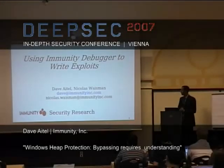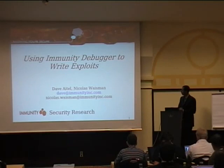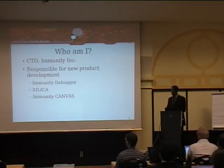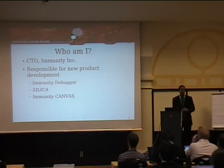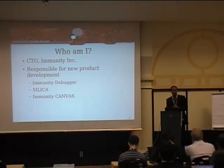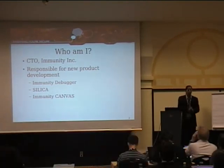My name is Dave Aytel. Also working with Immunity is my co-worker Nicholas Weissman, and some of the content in this slide pack is his. I'm the CTO of Immunity. We're about five years old now, and I'm generally responsible for guiding the strategic vision of the company and trying to move us into the technology we need in the future.